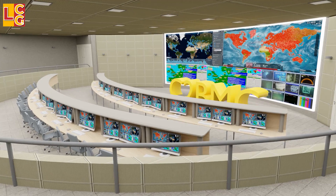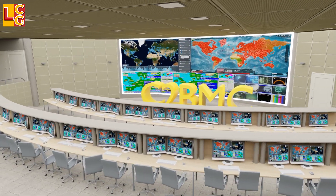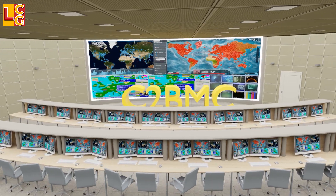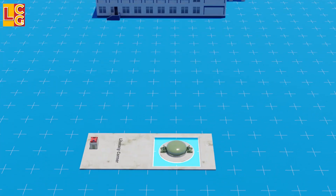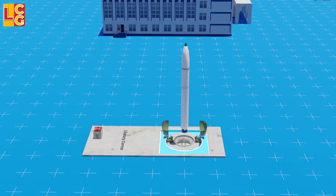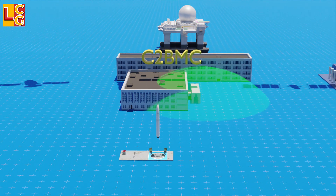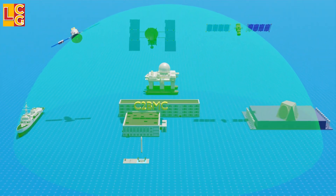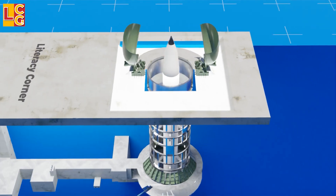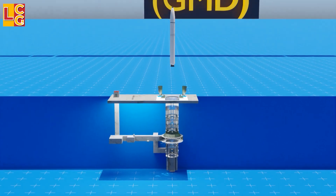The C2BMC — Command and Control, Battle Management, and Communications — is a command and control center that compiles and gathers all sensor data from the systems mentioned. This center also transmits guidance data to the interceptor missile. Everything the sensors see is fed into the C2BMC. The last component is the Ground-Based Interceptor missile, which is placed in a silo.